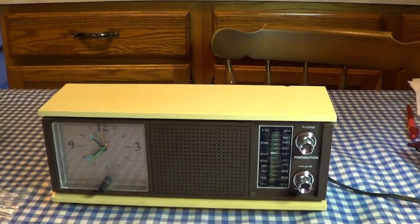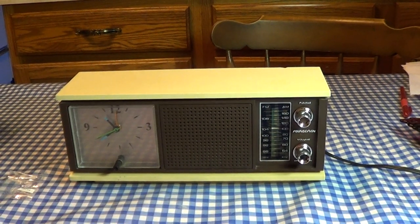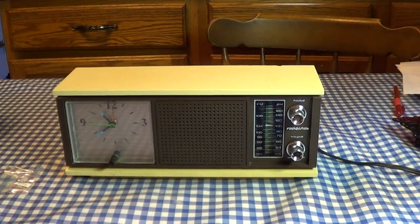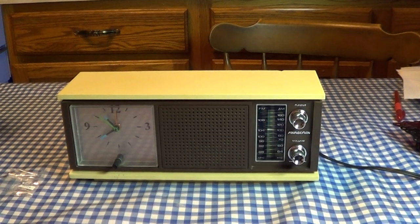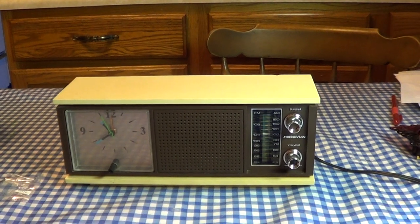Yet somehow, over the years, it managed to disappear. Maybe my mother gave it away, or decided that no one was using it or no one would want it anymore, and she decided to throw it out. Whatever the case may be, I have reacquired this piece of my past. And as proof that that is not always a sound thing to do, I probably paid more for this unit than I should have — probably far, far more than it's worth.